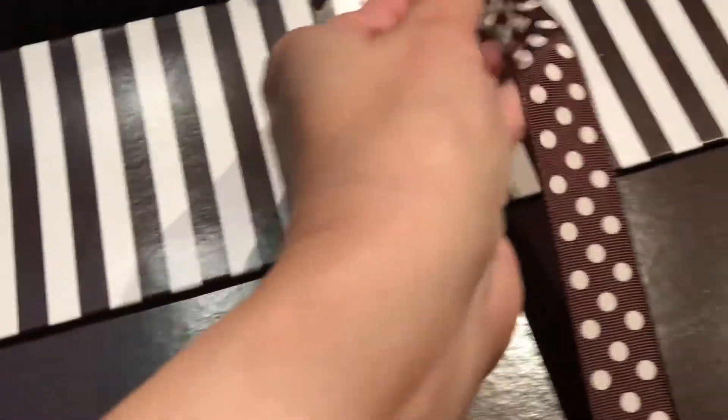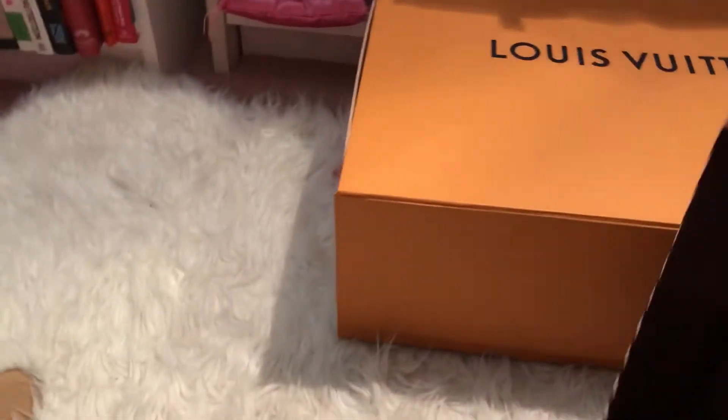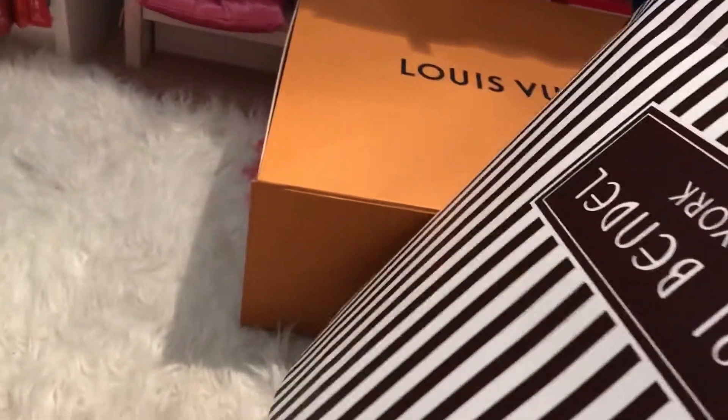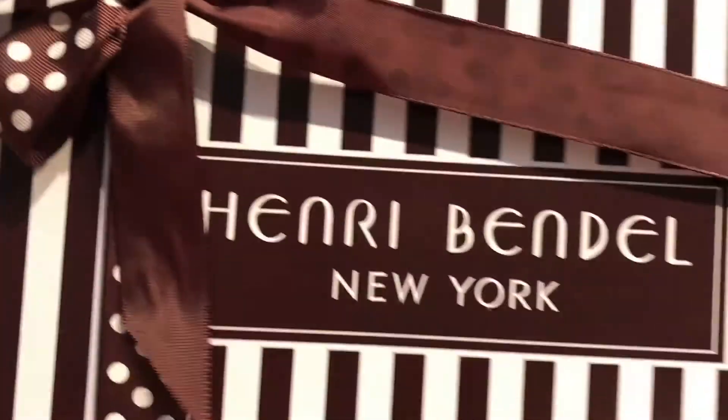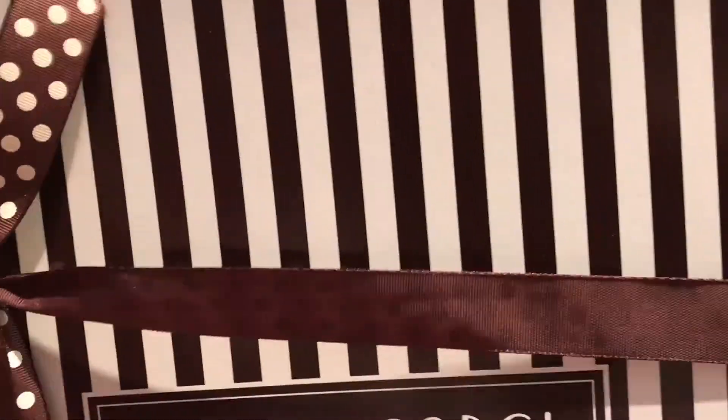Oh my goodness, look at how they boxed it up! I should have taken the bag off first. Okay, this is the box — this is how they packaged it. Let me untie this ribbon, and this is what I got.